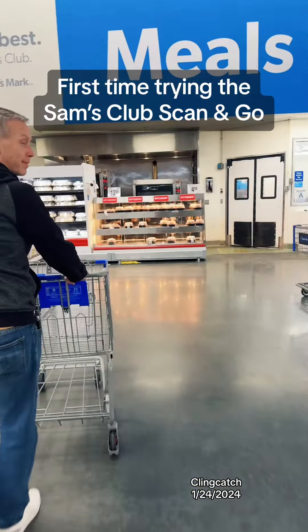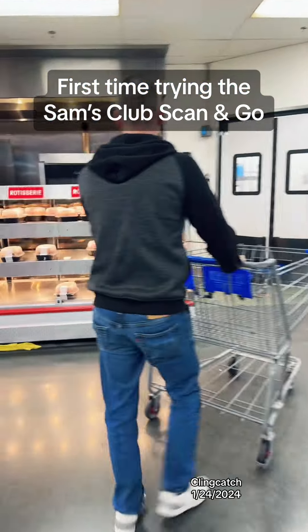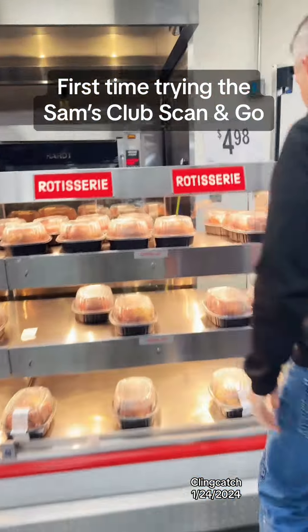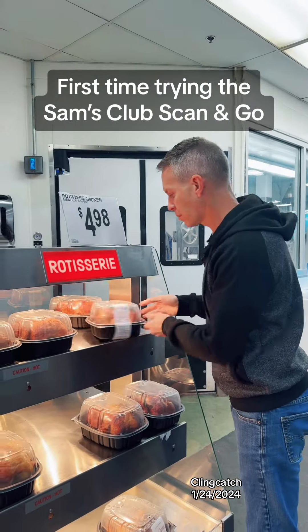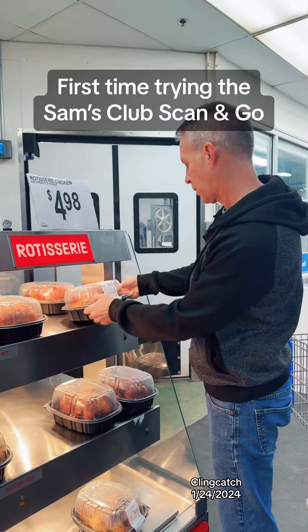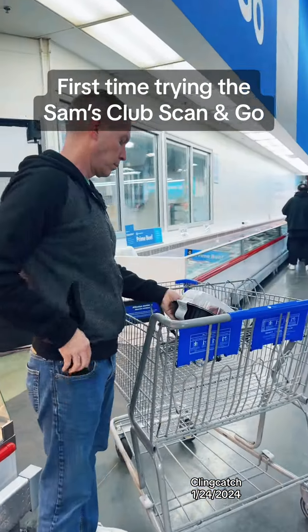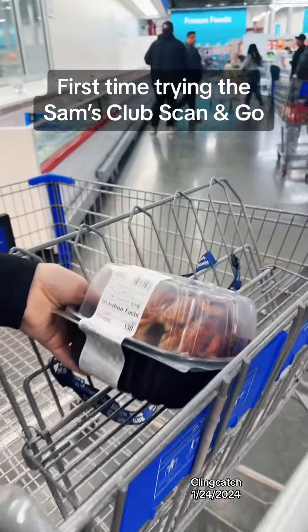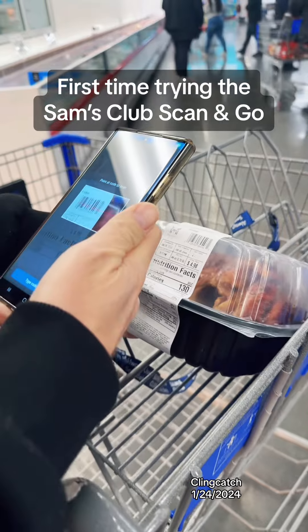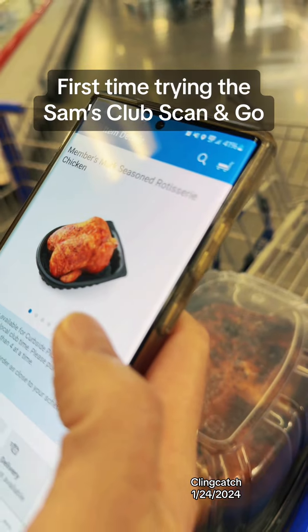We got some chicken. So it's $4.98 here. That's the first item, you guys. This is our first item with Scan and Go.